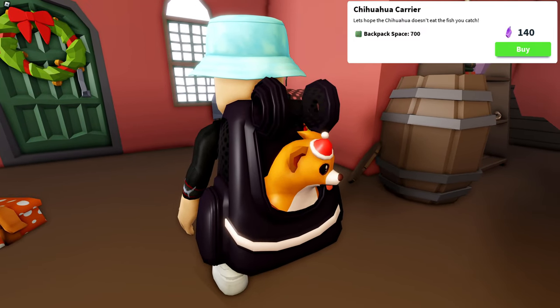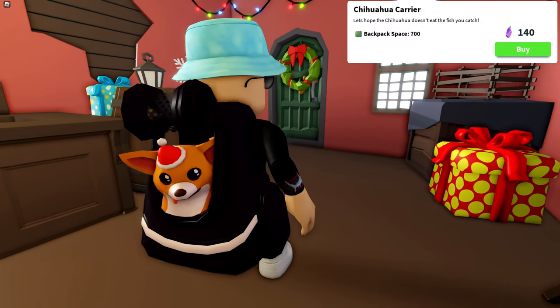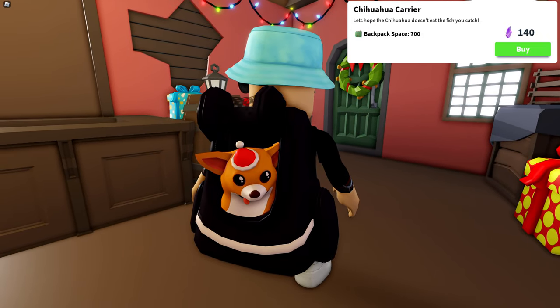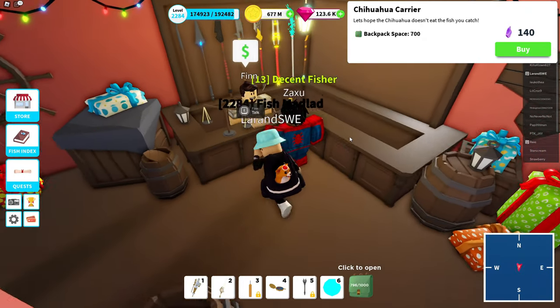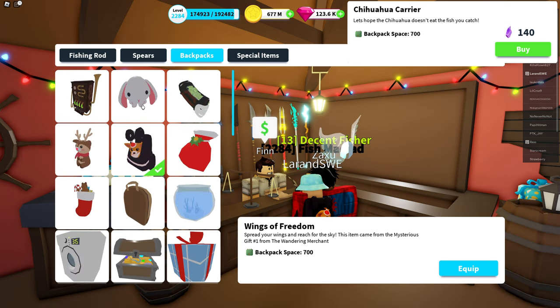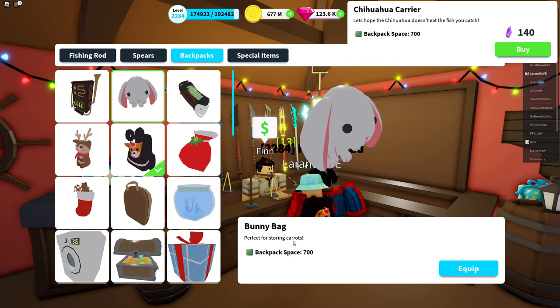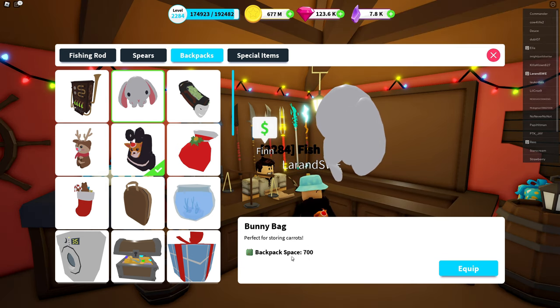700 backpack space equals the backpack you could get from the Easter event earlier this year. You also have the Wings of Freedom, which is an item you could get from the wandering merchant — the one with the angelic wings — backpack space 700. And the Bunny Bag from the Easter event earlier this year also has 700.